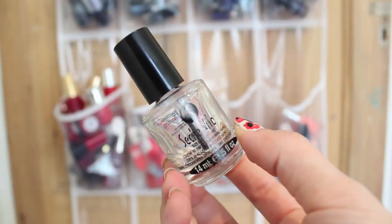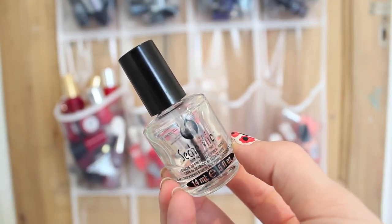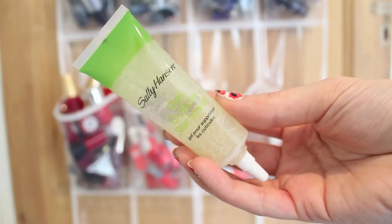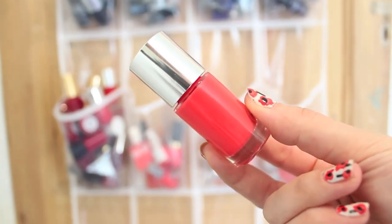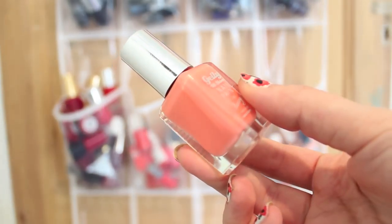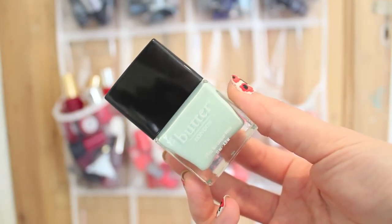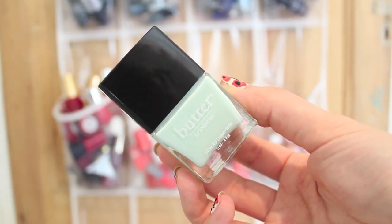Some of my favourites include the Seche Vite top coat — I can't be without it, it's so fast drying. The Sally Hansen gel cuticle remover is really good and easy to use. The Clinique Happy Heart nail polish is a really lovely bright coral, and I also really like the Barry M jelly in Papaya which I've been wearing a lot recently. I also got the Butter London Fiver, a nice mint green perfect for spring.